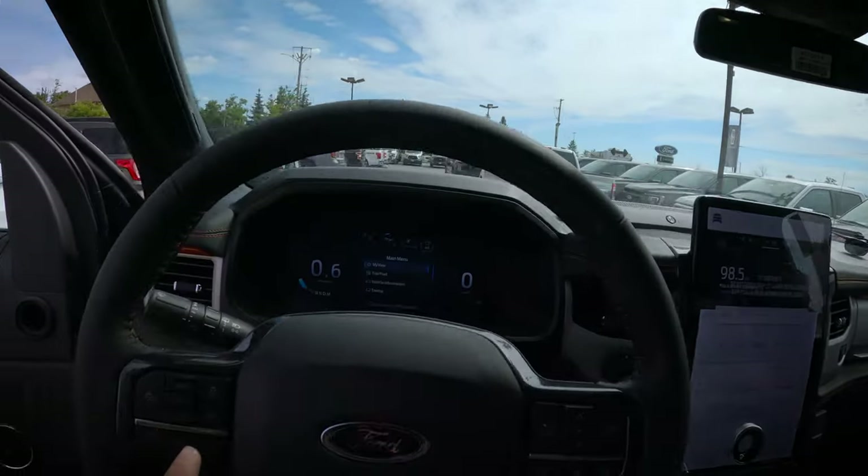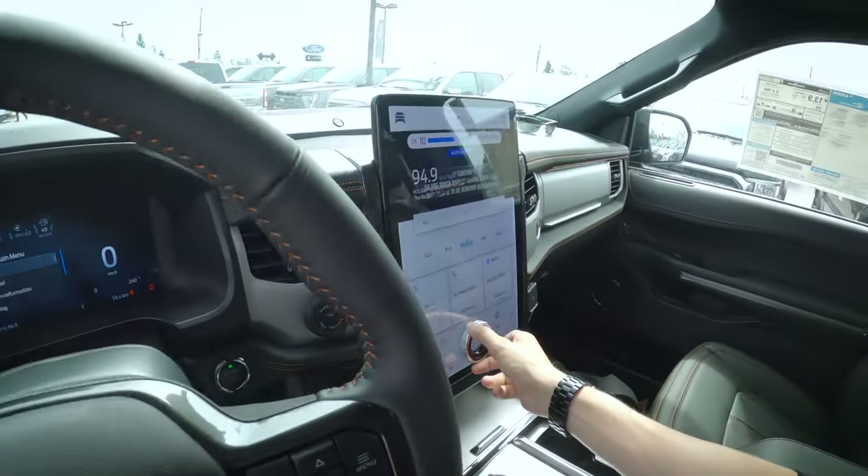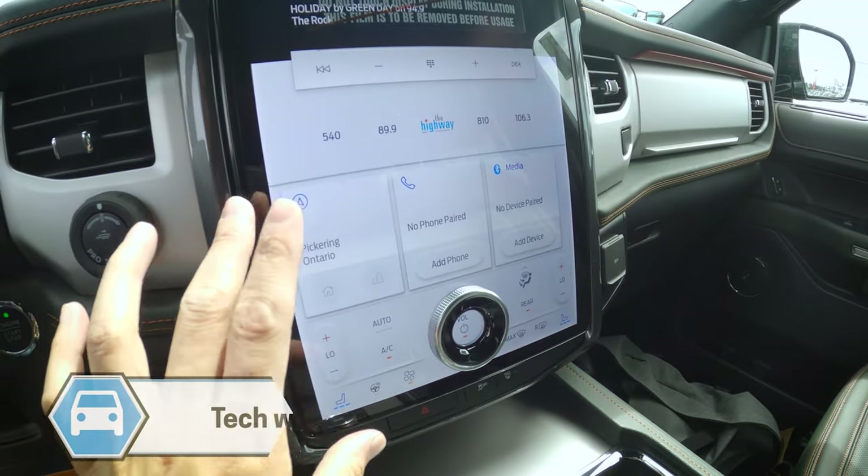We've got AM, FM, Sirius XM, and a voice command prompt. You can change the radio station using your voice — tuning to FM 94.9 as a quick demo. Through the upgraded Bang & Olufsen sound system, the audio sounds even better. Deep bass, and you can easily adjust treble, midrange, and bass right through the screen. Fully immersive audio. We also have factory navigation, and can connect to Android Auto or Apple CarPlay for Google Maps, Apple Maps, or Waze.